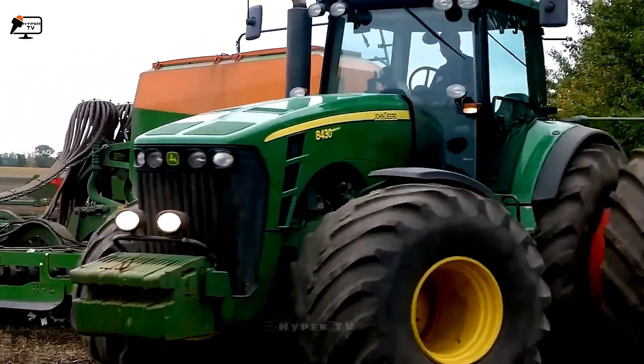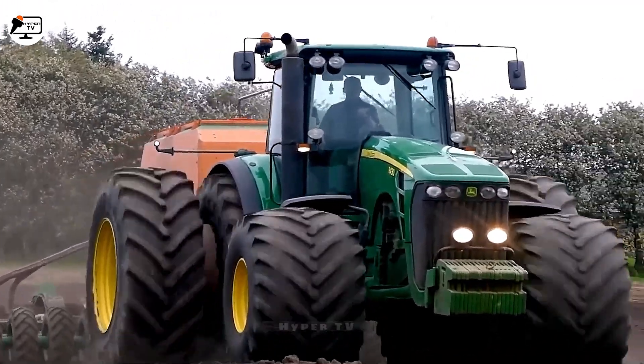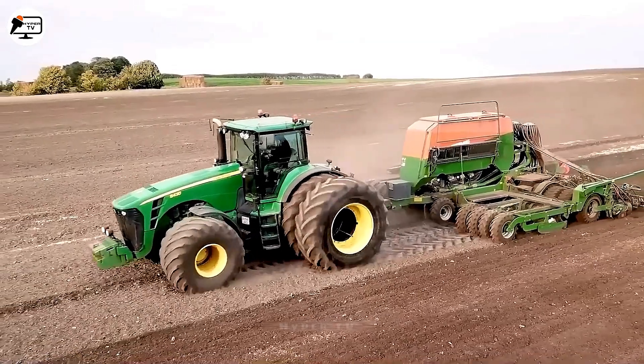The synergy between the John Deere 8430 and Amazon Cirrus 632C delivers high performance, convenience, and manageability to farmers.